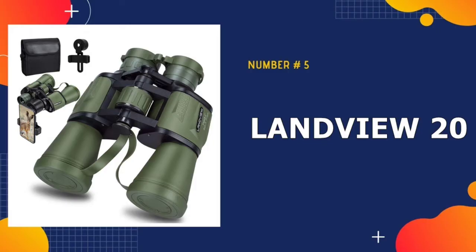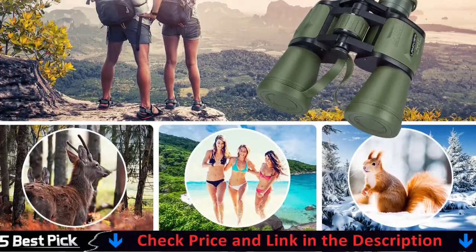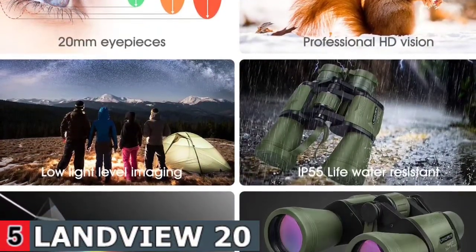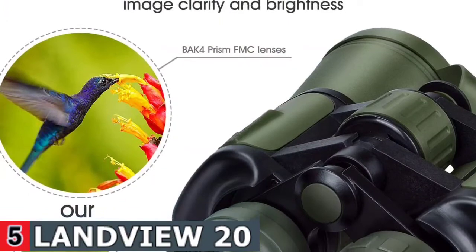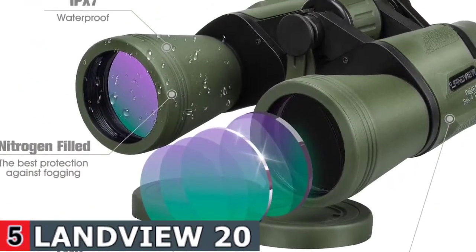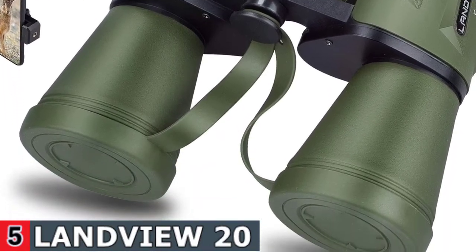Our last pick is Landview 20x50 roof prism binoculars. This pair of binoculars is equipped with an FMC fully multi-coated green film objective lens, and the eyepiece optical is made of blue FMC coating, which reflects light to ensure that the image you see is as bright and sharp as possible, delivering the brightness and color fidelity you require. It also has a 20x magnification, which is ideal for capturing the most clear, bright, and steady image. Bach 4 prism ultra-phase color correction and enhanced fully multi-coated lenses ensure it is always bright and clear, providing clear vision in low light conditions, but not in complete darkness.